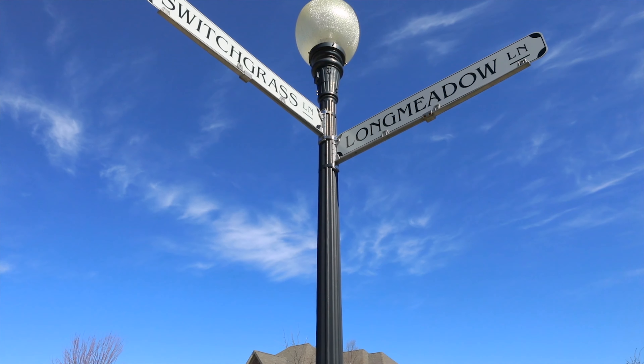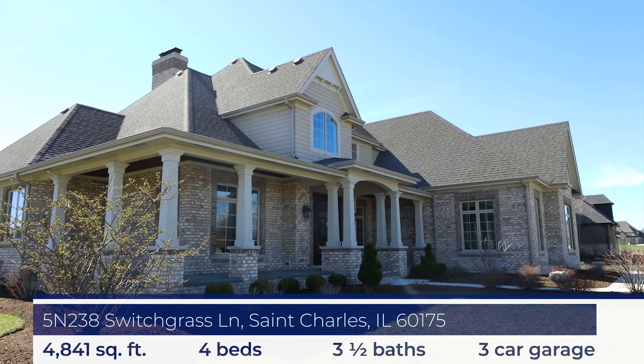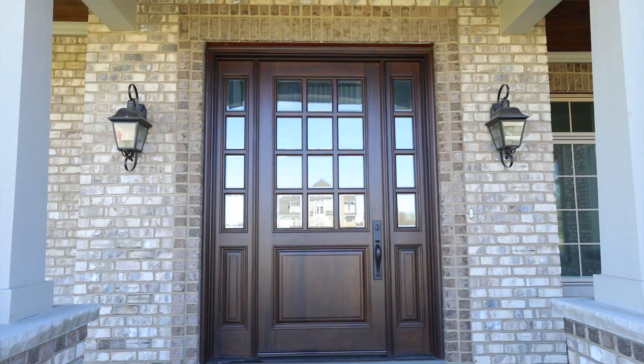We're also going to move over to the two spec homes on Switchgrass. One of those has a first floor master, which is wonderfully convenient for some people. The workmanship throughout the home — I don't know how you could find better. I am so proud to represent this builder because of the true craftsmanship he displays in all of his homes. The design and floor plans are all open, bright, and wonderful, with an abundance of light coming through the gorgeous windows.